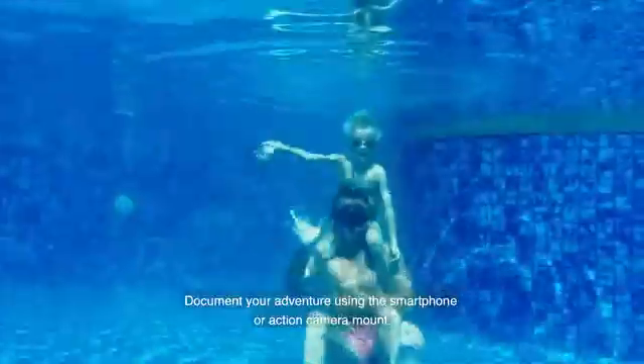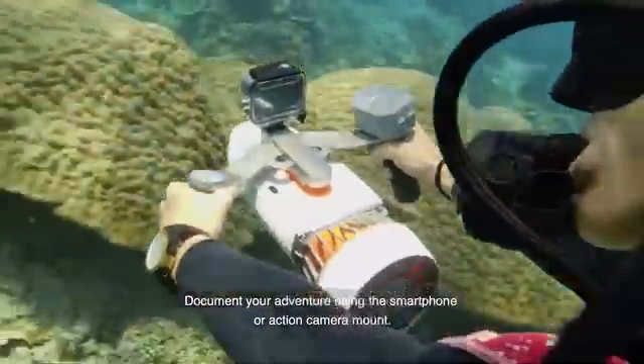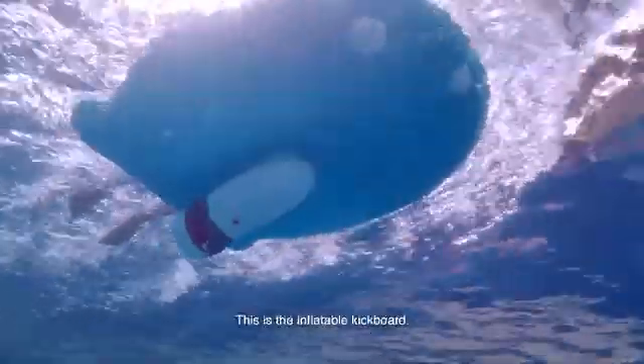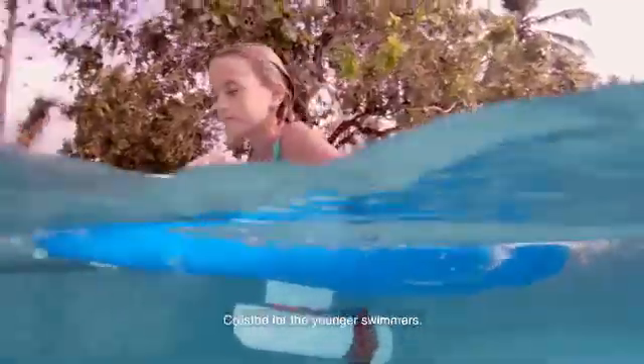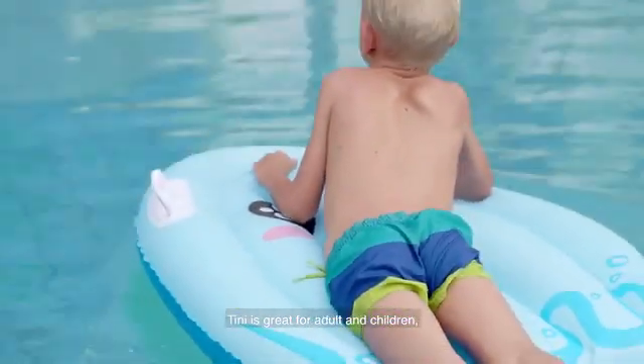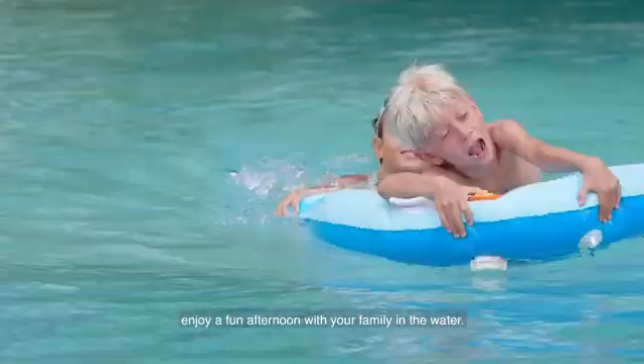Document your adventure using the smartphone or action camera mount. We also created an add-on for our little water enthusiasts — this is the inflatable kickboard, created for younger swimmers. Tiny is great for adults and children. Enjoy a fun afternoon with your family in the water.